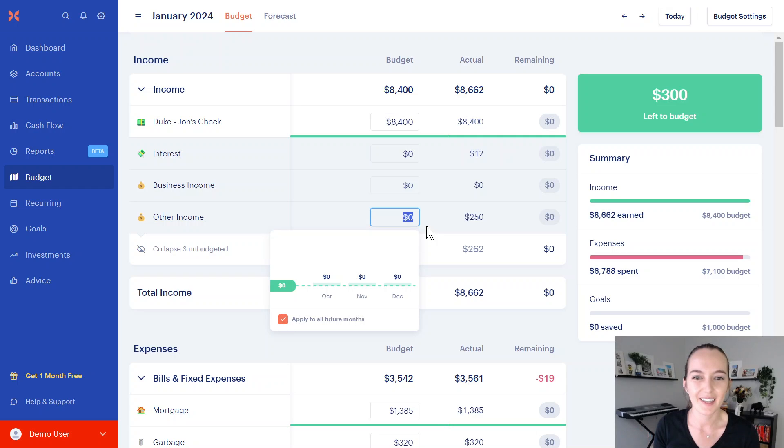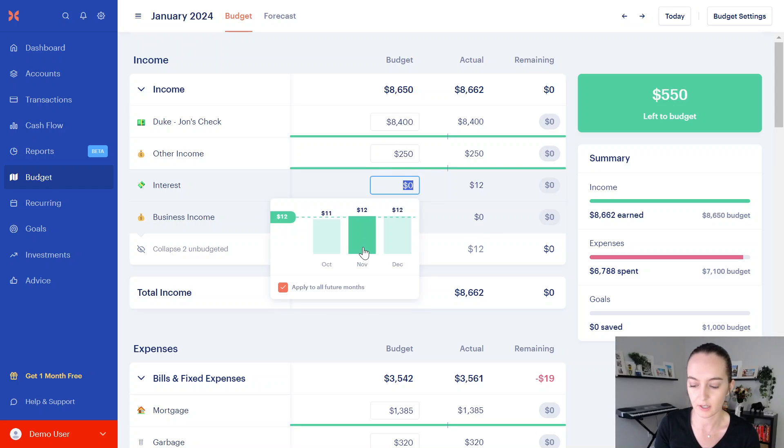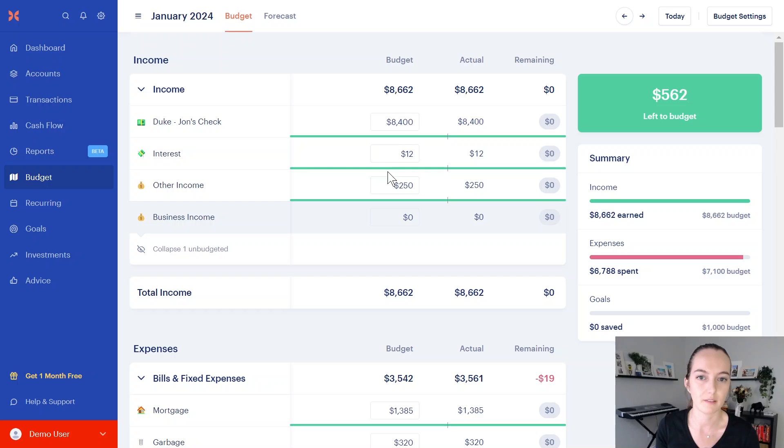I'm really hoping they update Monarch so that the default is not 'apply to all future months' — that has been suggested to Monarch. Crossing my fingers that happens, because this is the most tedious part of reconciling your budget. I had extra income coming in from a side hustle or something, so I need to make sure I put this in my budget — the $250 of extra income and then maybe some interest. Make sure you unclick this every single time, otherwise it will show up every single month.